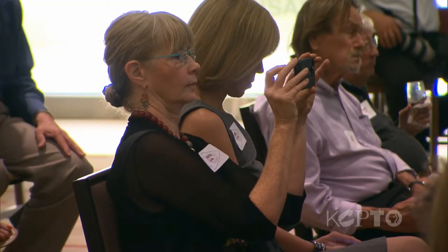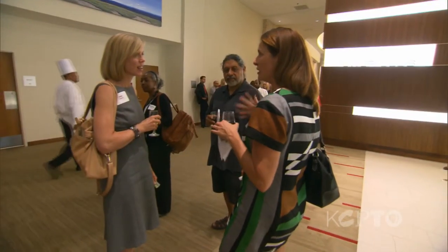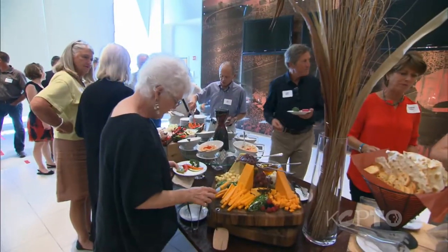They, along with some prominent gallery owners, patrons of the arts, and arts administrators, all gathered at Arrowhead's Tower Club to join Clark and Sharon Hunt for the official pre-season unveiling of the first 11 pieces selected by the committee.